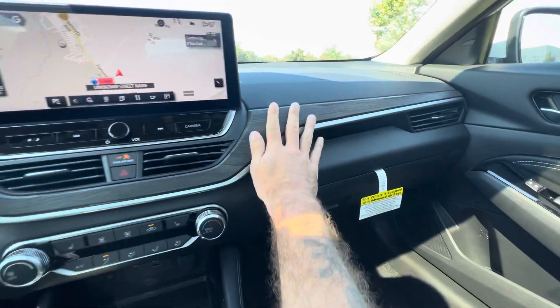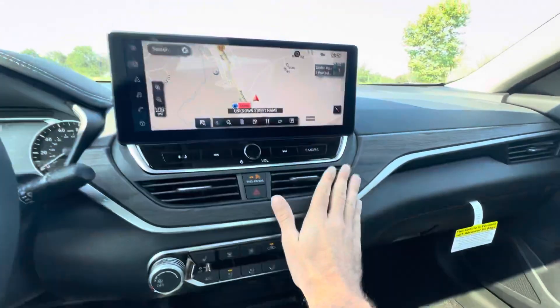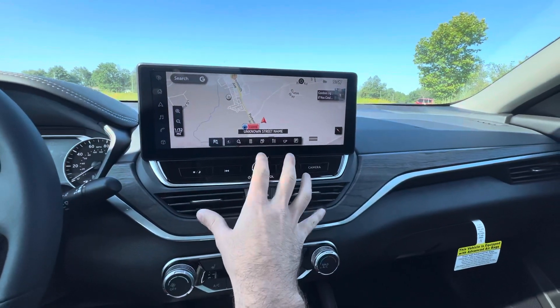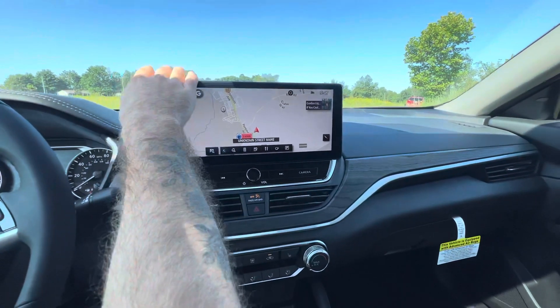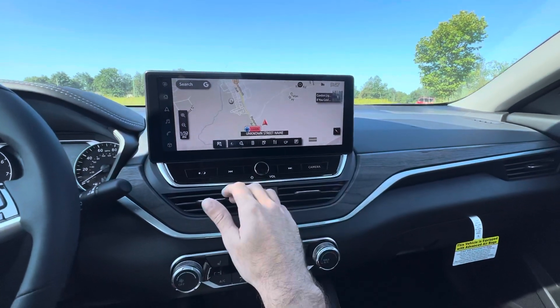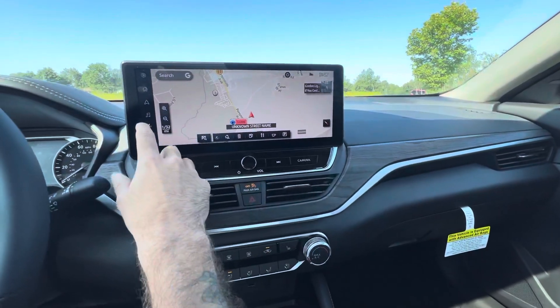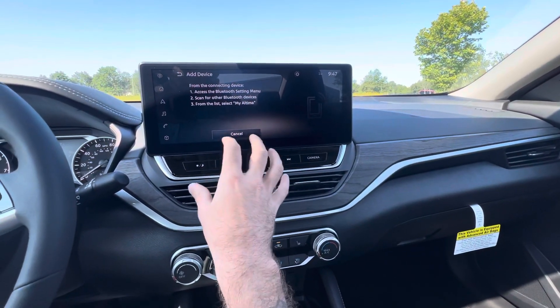All your climate controls are very straightforward and easily laid out here. We have an awesome dark wood finish across the center of the dash, and then kind of the highlight of the 2023 is the new entertainment display. We've got a much larger entertainment display, a lot sturdier and more clear than the previous displays. On here, you can have your navigation, you can use Apple CarPlay and Android Auto, and you can cycle through your music selections.